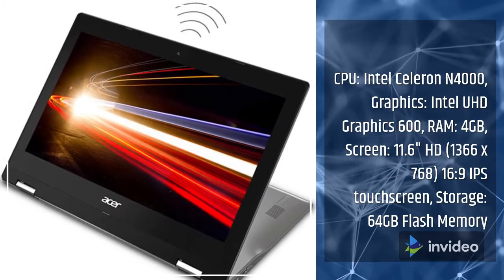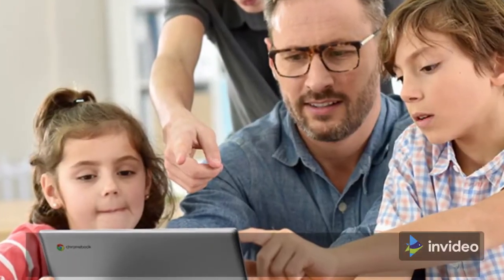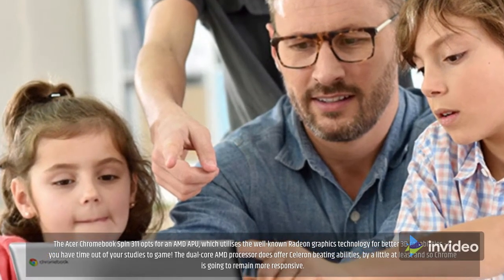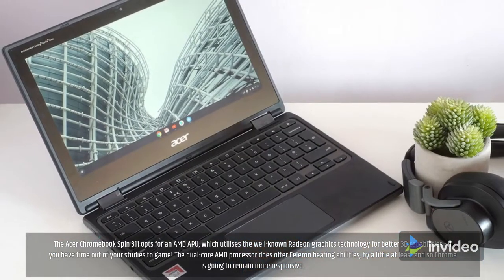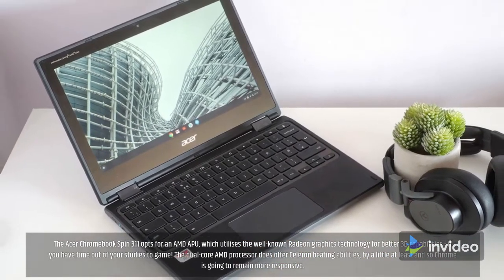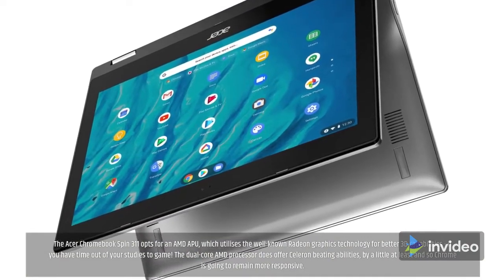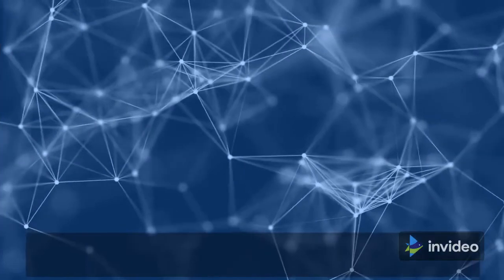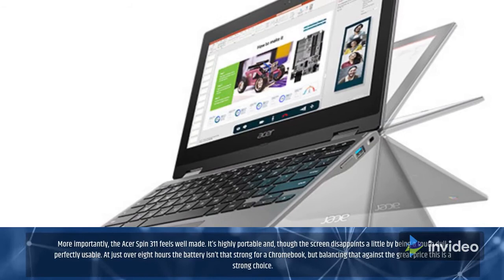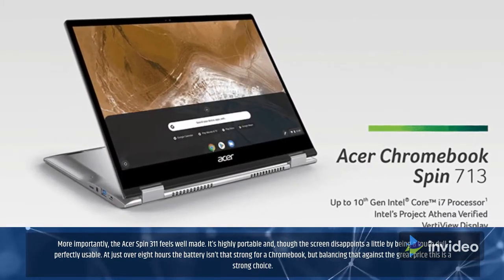The Acer Chromebook Spin 311 opts for an AMD APU, which utilizes the well-known Radeon Graphics technology for better 3D capabilities if you have time out of your studies to game. The dual-core AMD processor offers Celeron-beating abilities — by a little at least — so Chrome is going to remain more responsive. More importantly, the Acer Spin 311 feels well-made. It's highly portable and, though the screen disappoints a little by being a touch dull, it's perfectly usable. At just over 8 hours, the battery isn't that strong for a Chromebook, but balancing that against the great price, this is a strong choice.